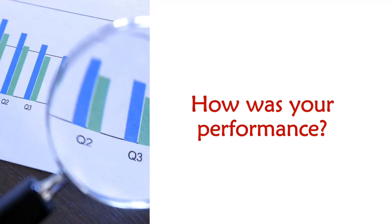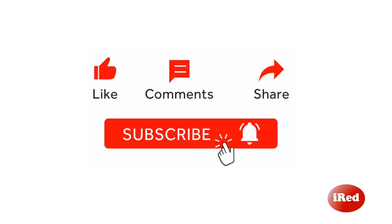That ends our review today. How was your performance? Please don't forget to tell us your score. We hope this video has helped you. Thank you so much. Bye-bye!